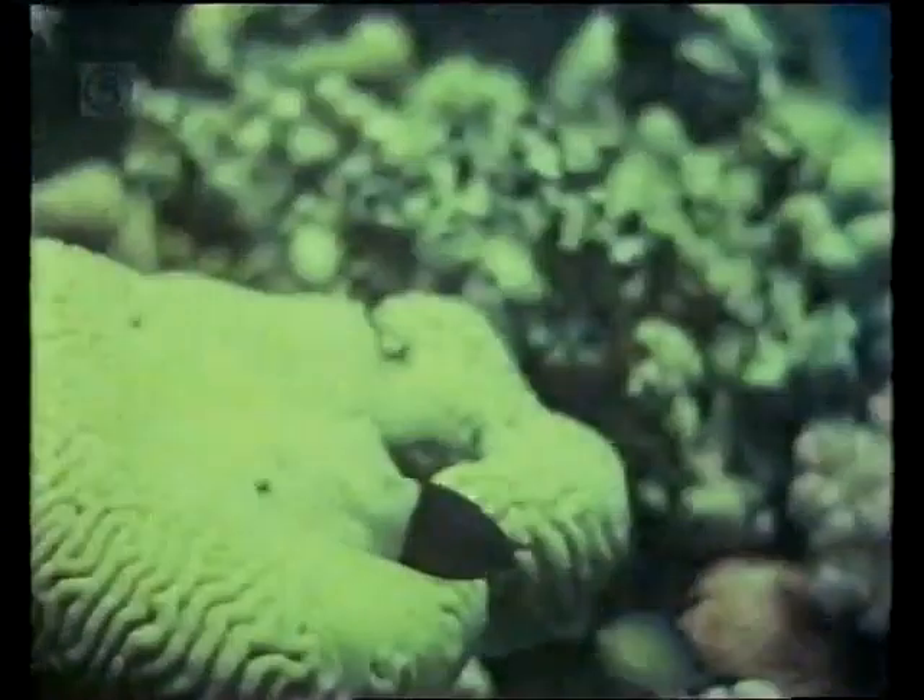Feeding off plankton are the white-throated damselfish and the black and white half-and-half damselfish. All these reef fishes feed near the coral because it provides many places of escape and shelter from predatory species.